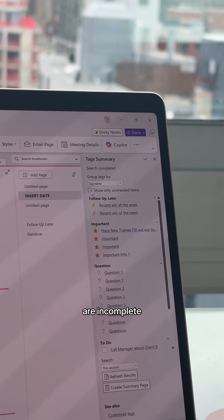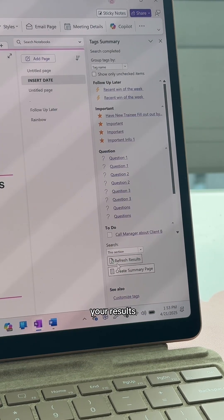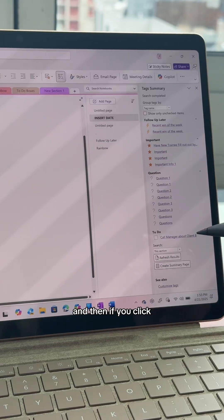If you just want to look at to-dos that are incomplete, you can check that box. If this is constantly being updated, you can keep refreshing your results. You can also search just this section, this notebook, this page, or anything you took yesterday.